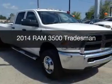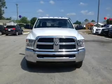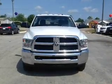This is a new 2014 Ram 3500, powered by 4-wheel drive, a 6.7-liter, 6-cylinder engine.